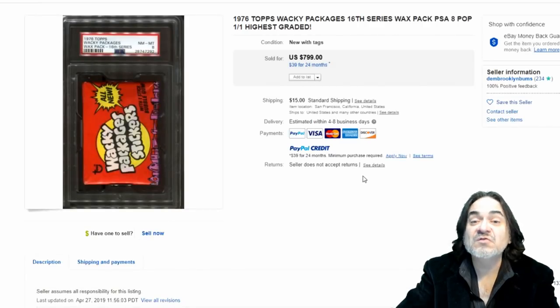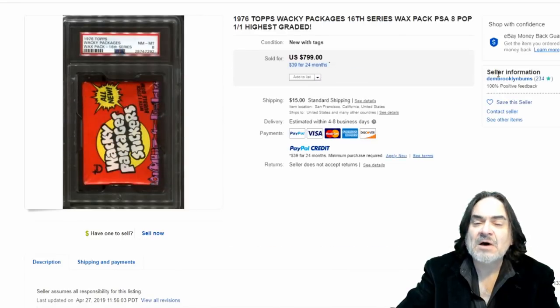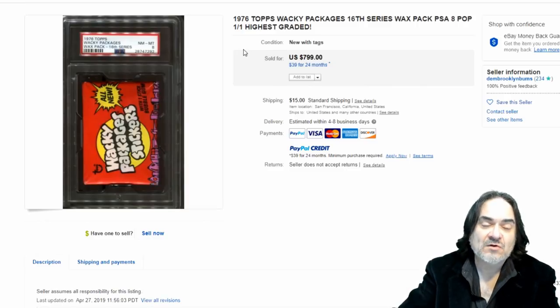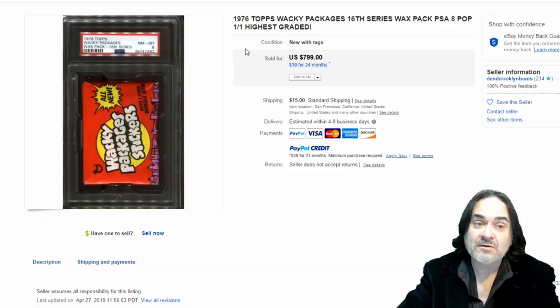Here's just another pack. This is the 16th series — I probably had the 11th or 12th series in 1975; I was about six when I first saw one of these. This is a high grade — an eight out of 10. The population, or 'pop,' means there's only one graded this high by this company. That can be a little misleading because many companies grade these, so there may be more from another grader. But anyway, it sold for $800.